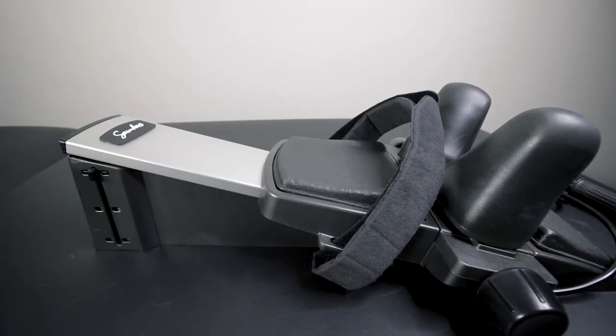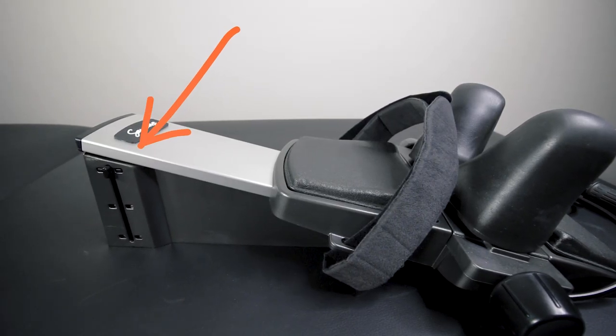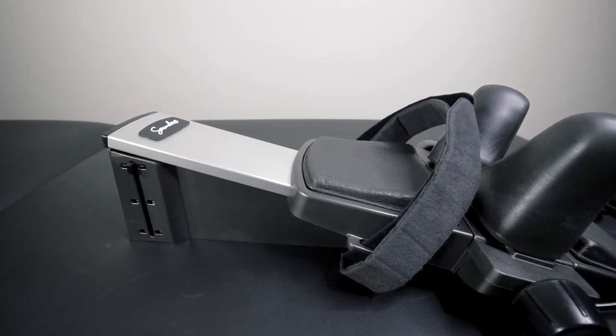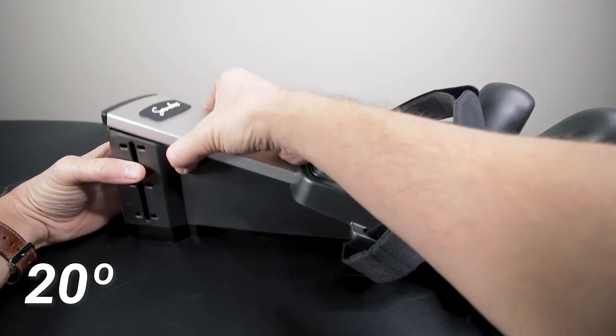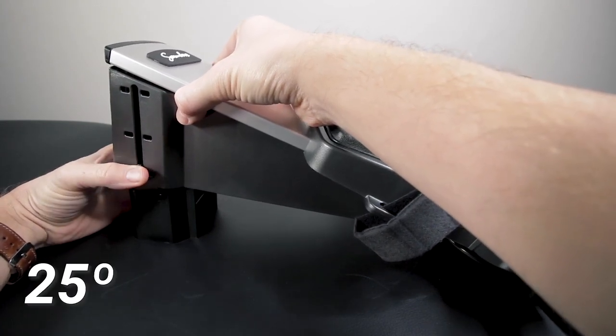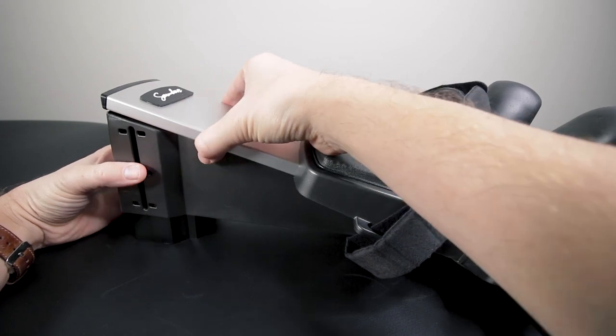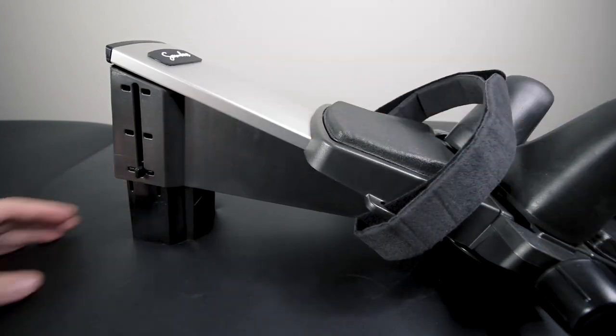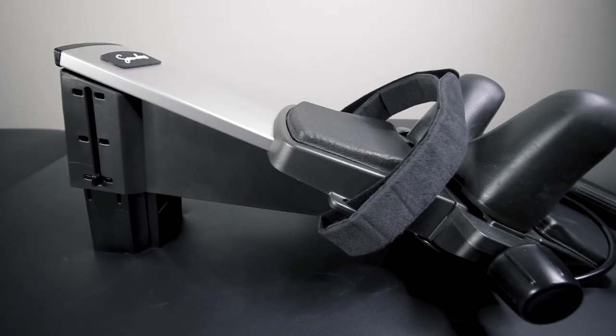With the Saunders unit you'll find an adjustment on the back of the unit which changes the overall angle of the device. In the current position it has an angle of 15 degrees. The middle notch raises the angle to 20 degrees, and the highest position with the notch on the bottom positions it to 25 degrees. Generally the first position is considered neutral, but raising it to the 20 or 25 degree position may feel more comfortable depending on your neck or body composition.